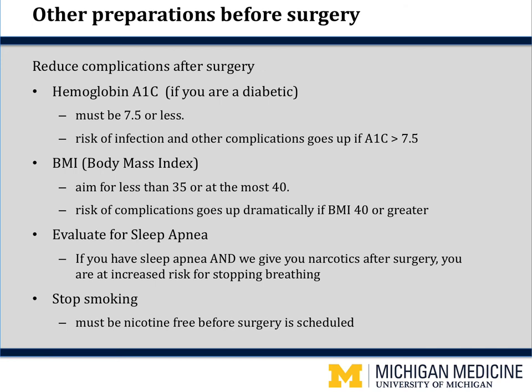Another thing we check is your BMI — your body mass index, a calculation of your height and weight. We want your BMI to be 35 or less, or at the very most 40. Lots of studies show that once your weight starts creeping up, your risk of post-op complications goes up. Once your BMI gets to 40, your complication rate more than doubles. For your safety, your surgery may not be scheduled until you get your weight down. We have nutritionists on staff that can work with you to help you achieve your goal weight.